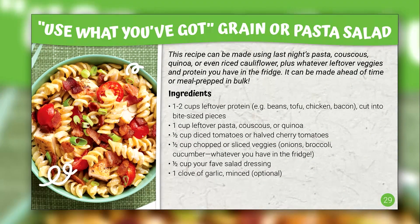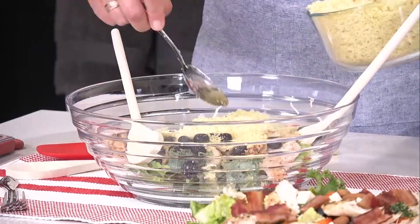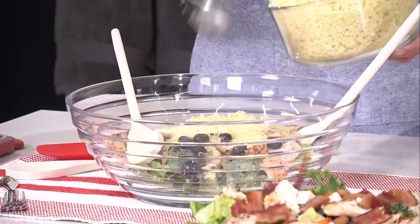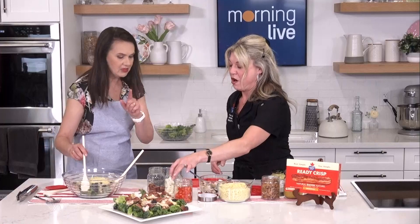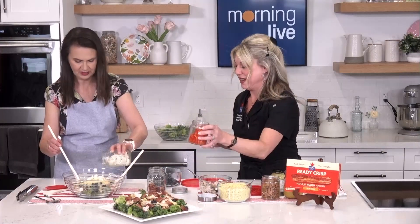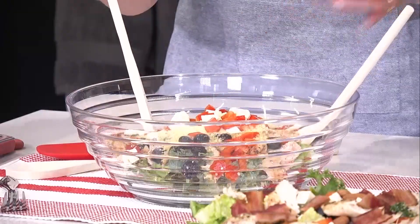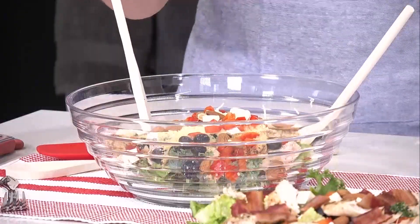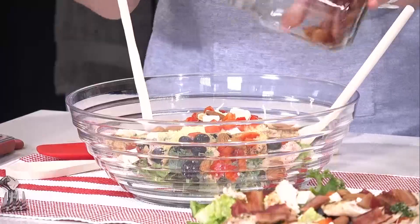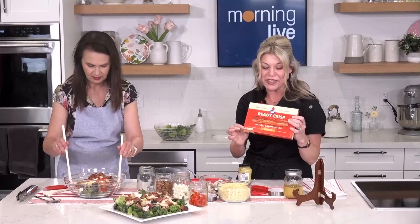Today she's got couscous — a side dish from her sandwich earlier in the week — to bulk up the carbohydrates in the salad, along with protein, fruit, feta cheese, a little red pepper for color, some almonds, and of course some bacon. When choosing your protein, always look for the Carbon Zero logo on Maple Leaf products.